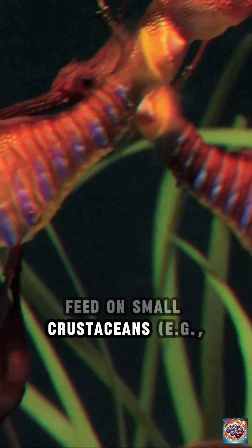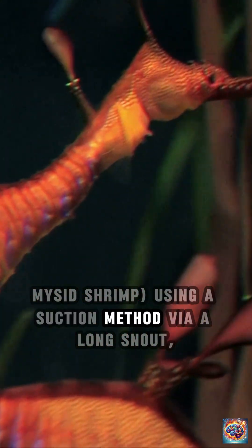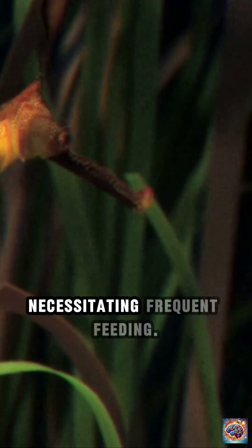Diet. They feed on small crustaceans such as mysid shrimp, using a suction method via a long snout. Lacking teeth and a true stomach necessitates frequent feeding.